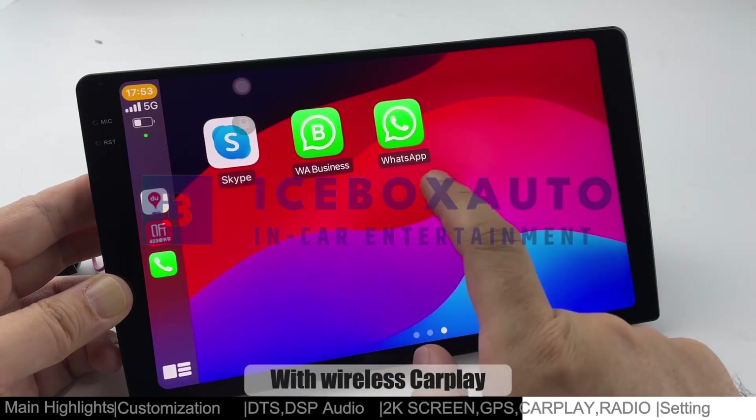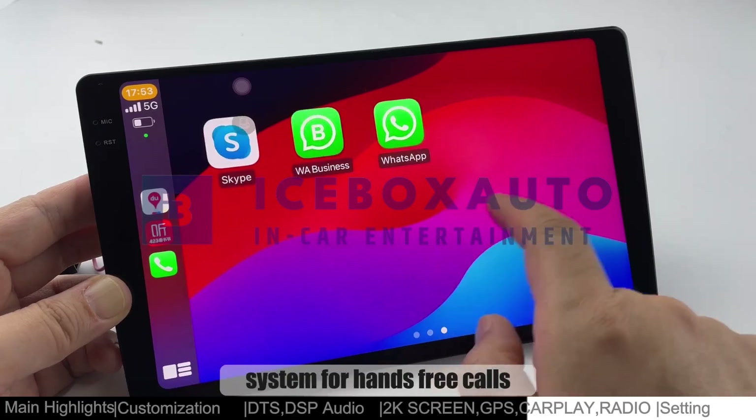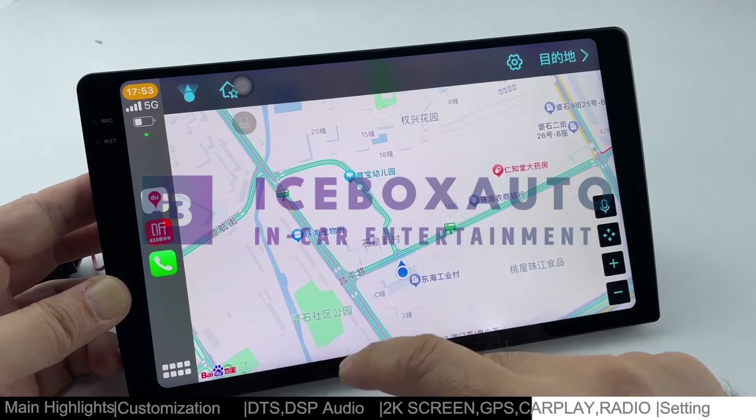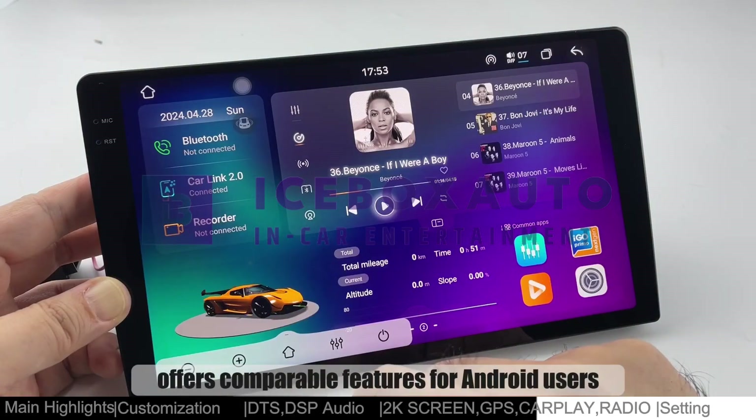With wireless CarPlay, integrate your iPhone effortlessly into your car's system for hands-free calls, messages, music, and navigation. Similarly, Android Auto offers comparable features for Android users.